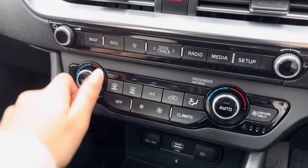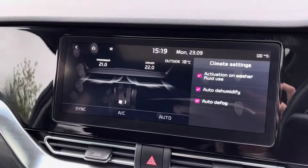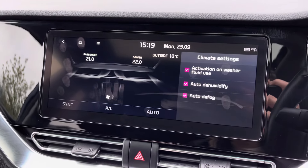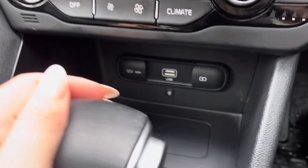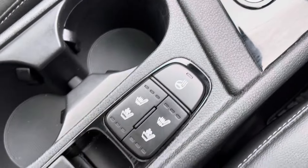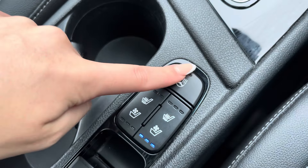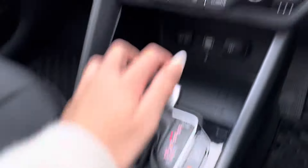Moving down, we are able to set the climate control using the buttons and everything displays on the screen above, so we have a visual representation of what we're doing. There is a USB port and a wireless charging pod for your convenience, as well as buttons here to operate the heated steering wheel as well as heated and ventilated seats.